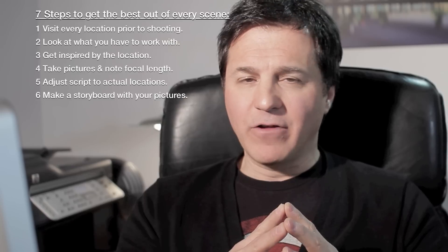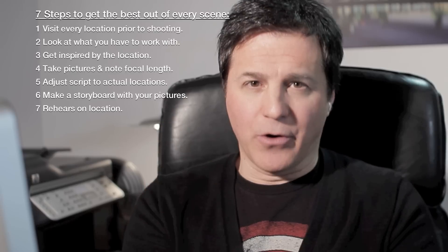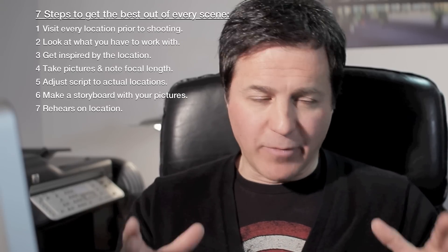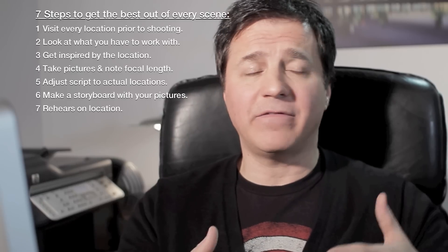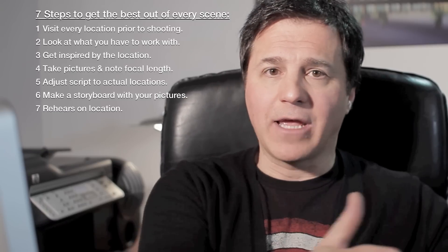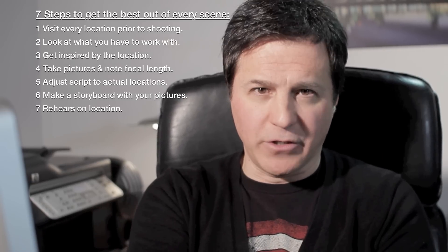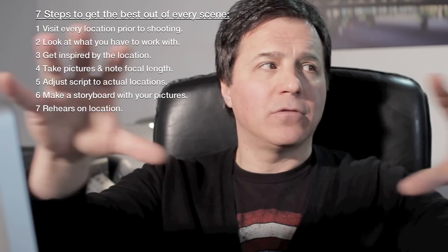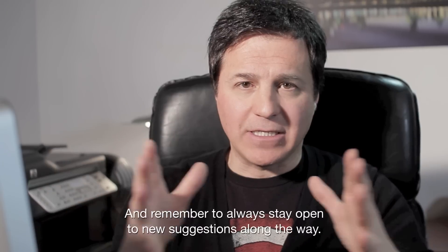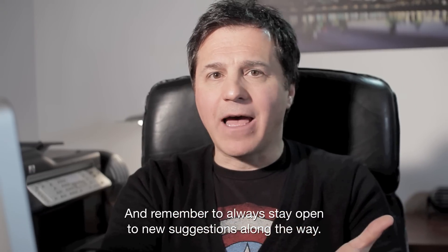And point number seven, still in regards to your actors: rehearse. And if possible, go back on location with your actors to rehearse. It's not absolutely essential to go on location, but if locations are available for you, go there and rehearse there. If not, try to recreate what you saw on location so as not to confuse them the day of shooting. Rehearse with your actors what you just saw on each and every location. That way you will be very productive the day of shooting — you will save a lot of time and be much more productive for sure.